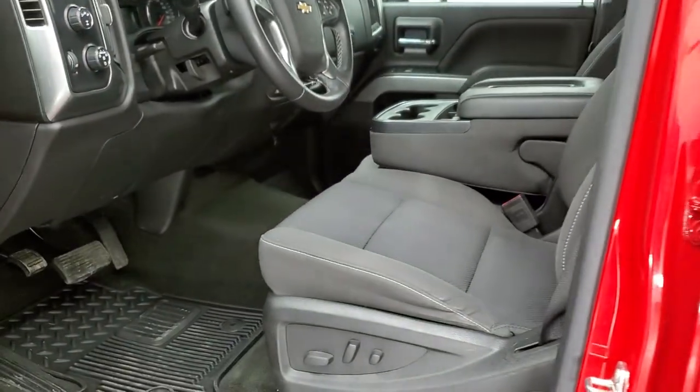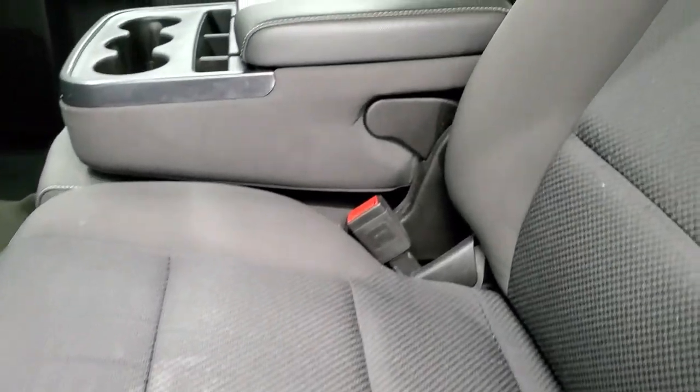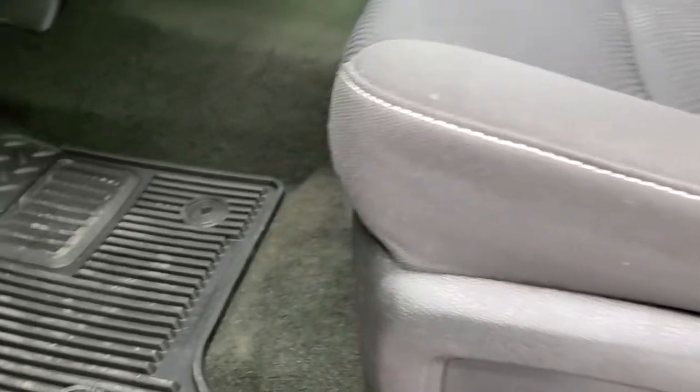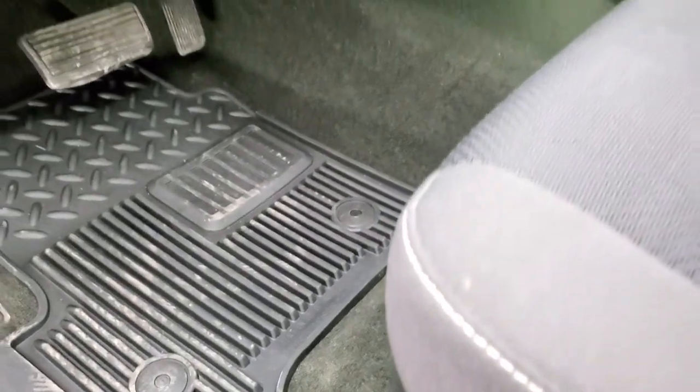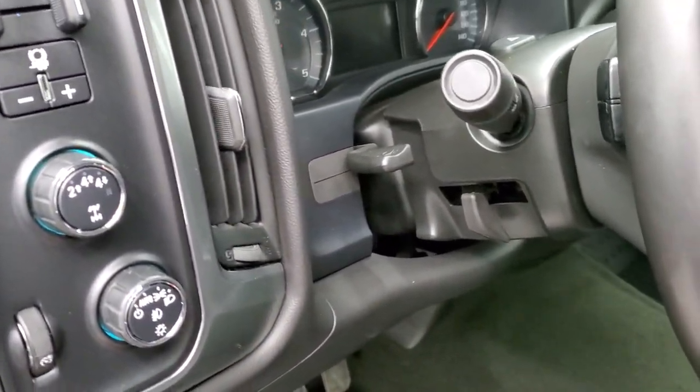Inside, the LT1 package gives you the black cloth interior. There are no rips or tears on the seats — they are in excellent condition. It has a power driver seat, factory all-weather floor mats, auto headlamps, turn-dial four-wheel drive, and a factory brake controller.